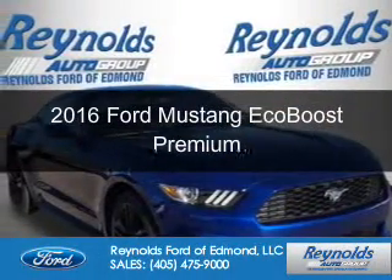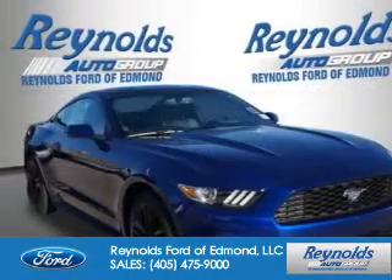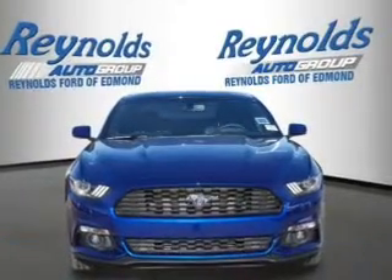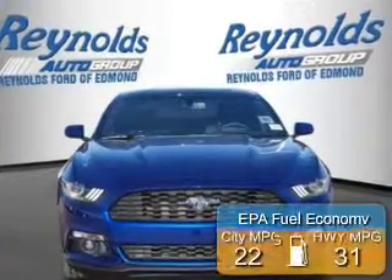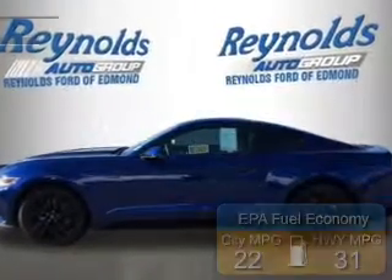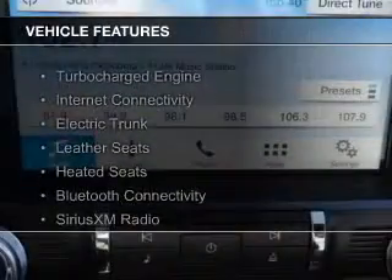This is a new 2016 Ford Mustang. It's powered by rear wheel drive, a 2.3 liter 4 cylinder engine. Great fuel efficiency saves you money by requiring fewer trips to the gas station. The features include a turbocharger,